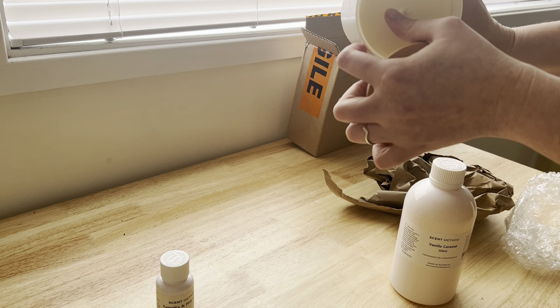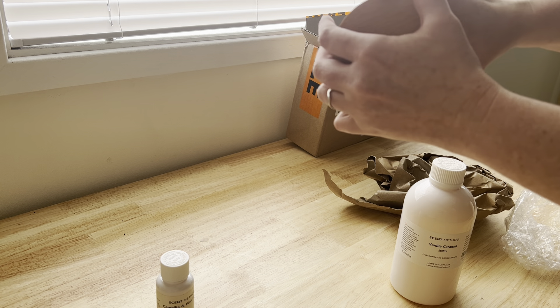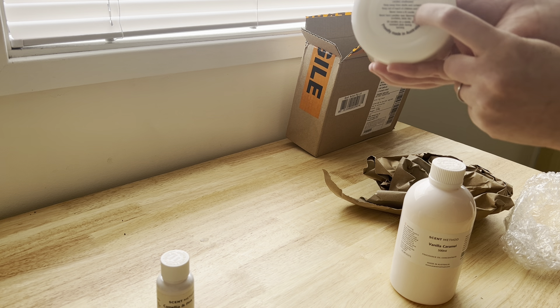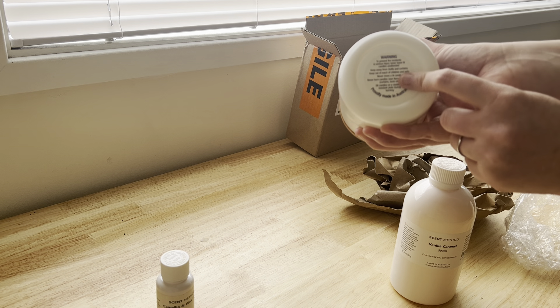They're cotton wicks from LCS. I haven't trimmed this one here but you can see them in there. You can get these warning labels from All Australian Candle Making — it's australiancandlemaking.com.au, I believe is their website.